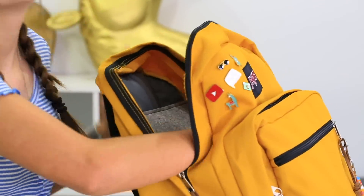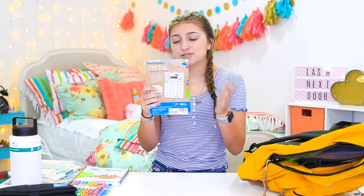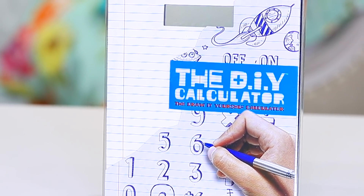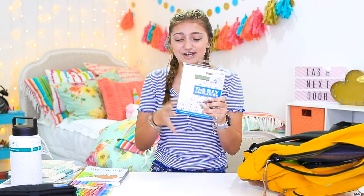This is cool — it's basically like a draw-on-your-own calculator. On the back it might give you a better picture of what it'll look like. You draw the numbers and stuff — it's super fun and cute. I thought this would be a good add to my backpack and it kind of matches the theme. I'm super excited to actually try it out and see how it looks once I'm done doodling on it.